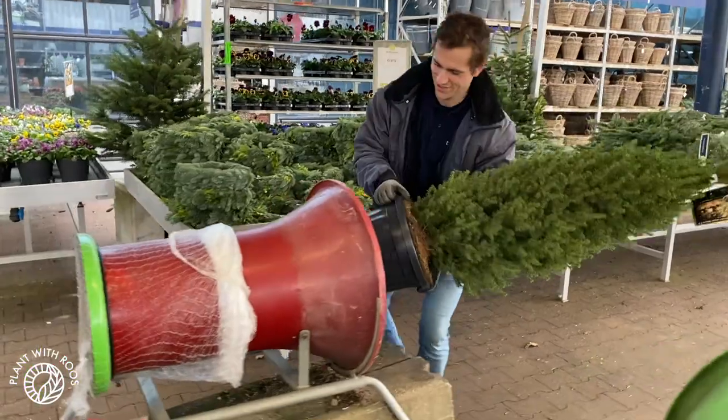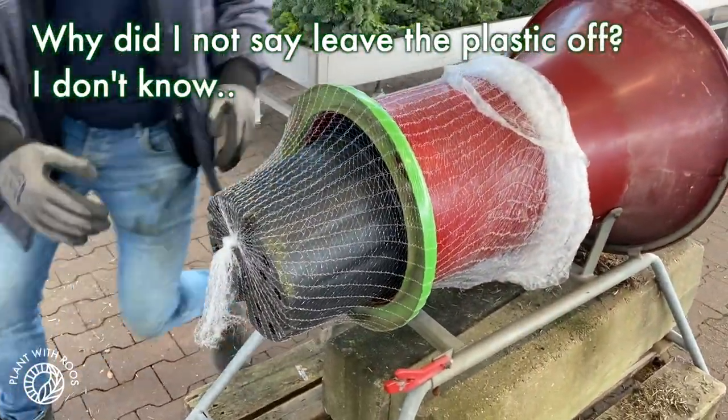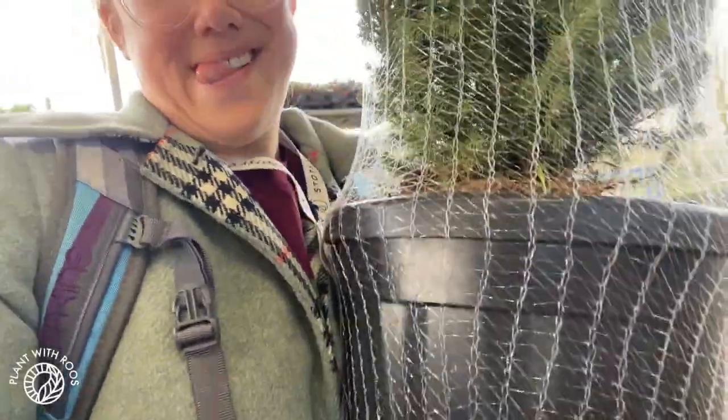Thank you so much for talking to us. No problem. They just told me that I can actually take home that really, really nice pot-grown sustainable tree. Come on! Thank you!